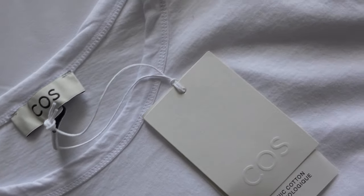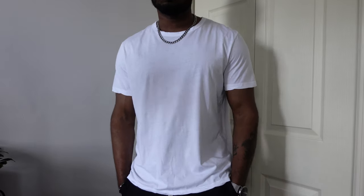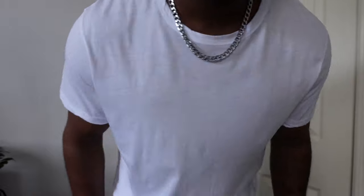Next is this shirt from Cost. It's pretty much just a basic white t-shirt — I think it comes in both white and black, so I picked it up in white. Cost shirts usually fit on the more slim side. I picked this up in a large; good quality material and it has more of a relaxed type of fit. If you are looking to pick up some good basics, definitely check out Cost.